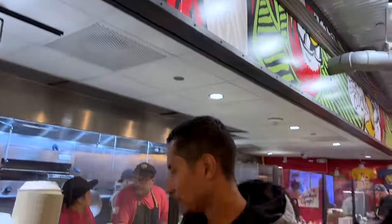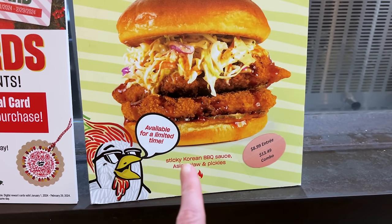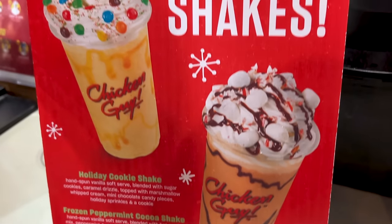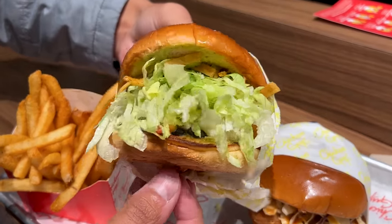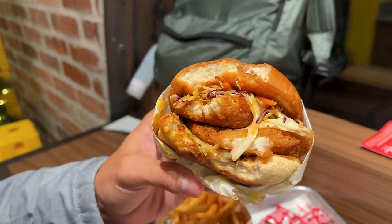Made it to Chicken Guy for a quick meal. Emil is going to try the Korean barbecue sandwich — it's a limited time offer with sticky Korean barbecue sauce, Asian slaw, and pickles. They also have holiday shakes: the holiday cookie shake and the frozen peppermint cocoa shake. I got the Southwestern — I always get that one or the classic. I really like it because it does have corn and beans, and I like the sauce. Emil approves — he says it tastes like Korean barbecue sauce. It's sweet but a little spicy.